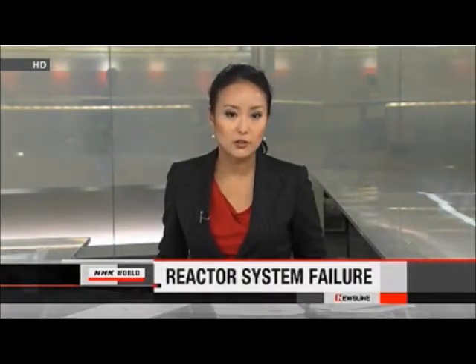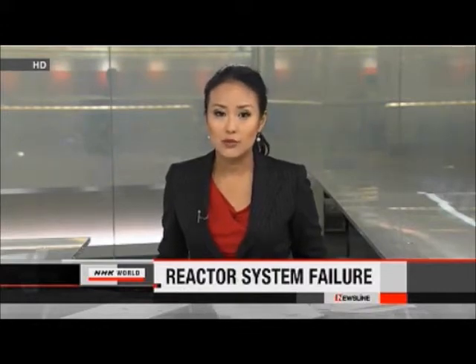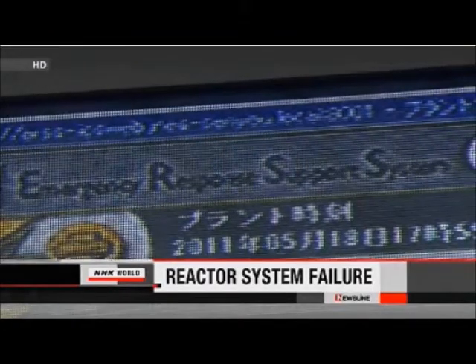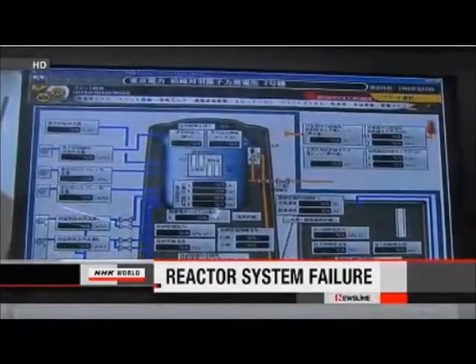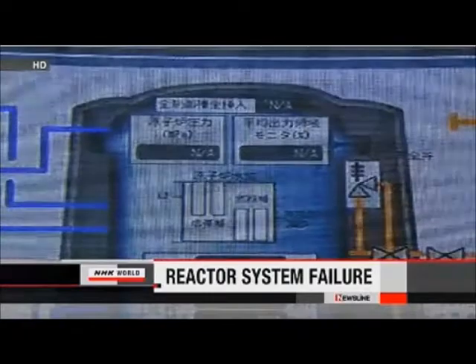A nationwide monitoring system for Japan's nuclear power plants malfunctioned last month, sparking widespread concern. The operator says the system stopped operating due to poor maintenance. The emergency response and support system failed to transmit data to terminal screens at the Nuclear and Industrial Safety Agency for more than 24 hours from December 30.